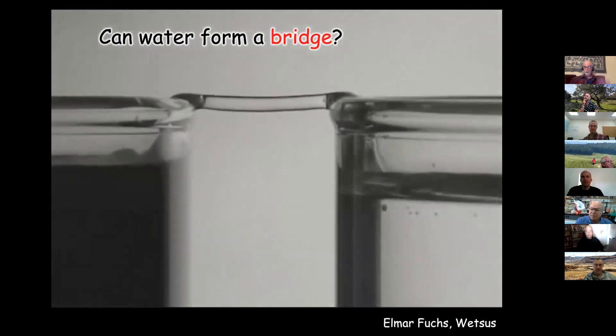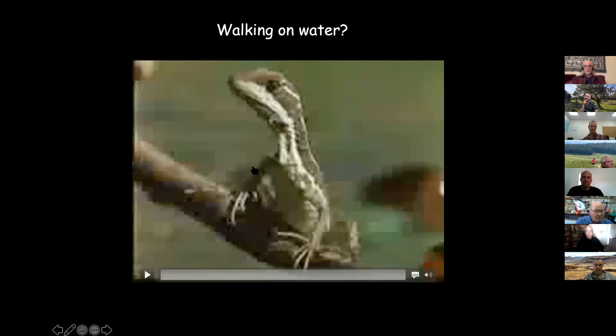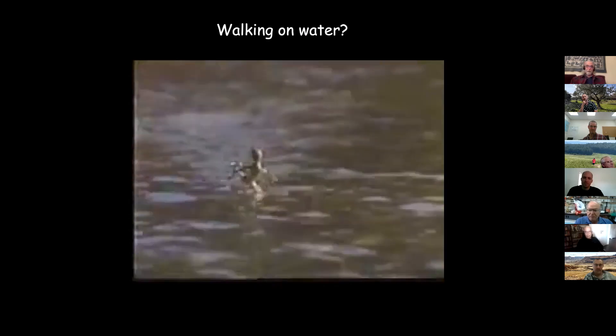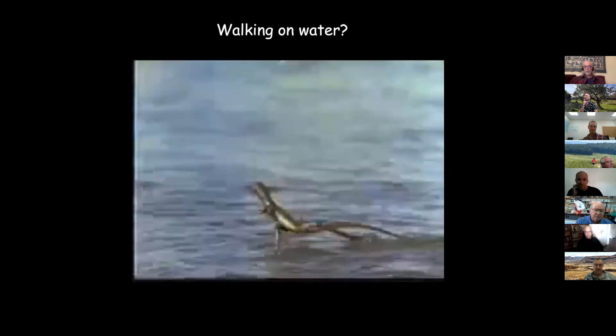This is a lizard from Central America that spends most of its time leisurely on a branch. When it gets the urge, it jumps and walks on water — it's often called the Jesus Christ lizard. And here's my favorite: a trough filled with water with some red dye for effect. When a superconducting magnet is turned on, the red sea splits. This is a real observation from a professor at the University of Tokyo.